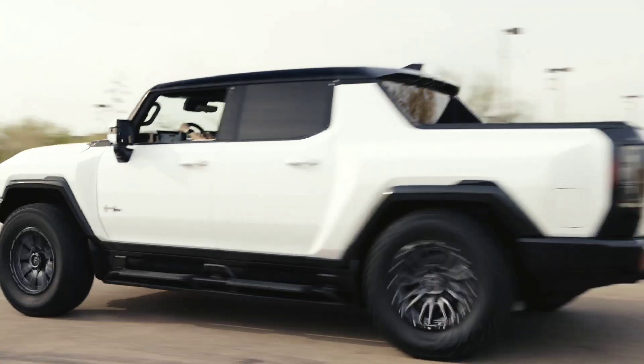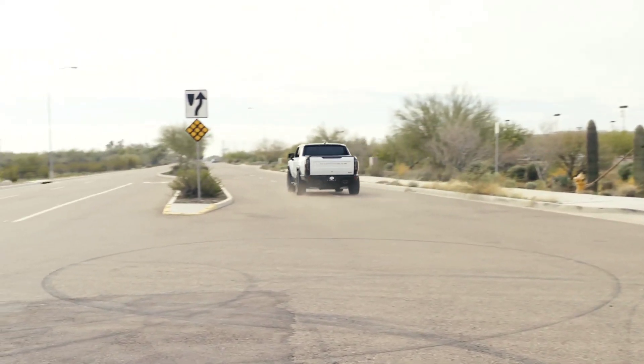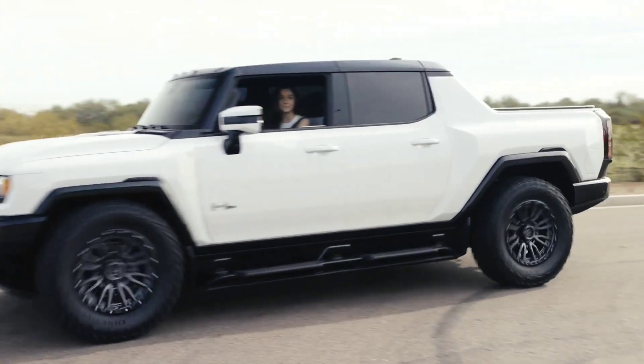The Hummer EV pickup is a massive truck. This thing is a thousand horsepower, makes 11,500 feet pounds of torque, and after all of that, it goes from zero to 60 in just three seconds — the same amount of time as a Ferrari 488. Yeah, that's pretty fast.